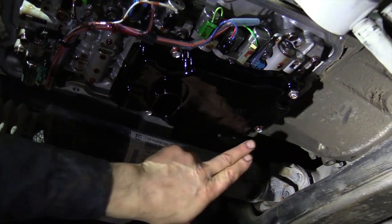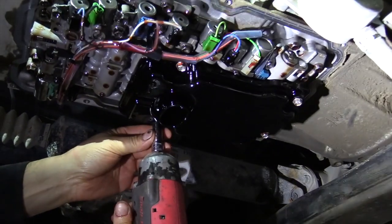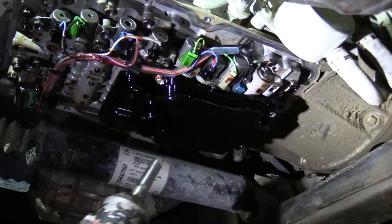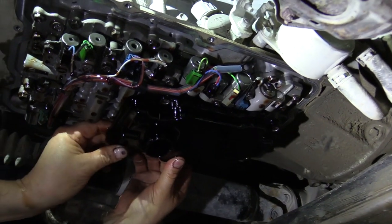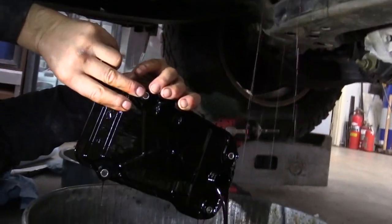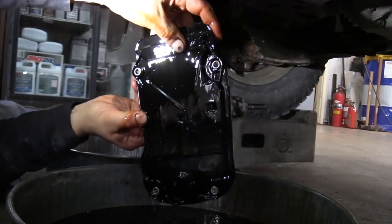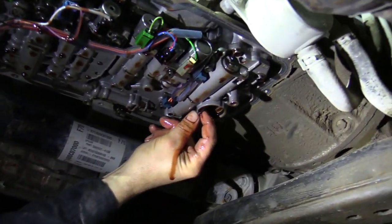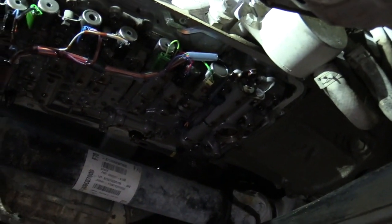There are four bolts that hold this filter up there — 10 millimeter head. We're going to take those out, and when it comes down there's going to be some fluid coming at you because the filter is going to have fluid in it. All four bolts are the same length, so you don't have to worry about where they go. There's just an O-ring seal. Right here's the O-ring — make sure you take that out because there's a new one with the new filter. That's it for pulling out the tranny filter.